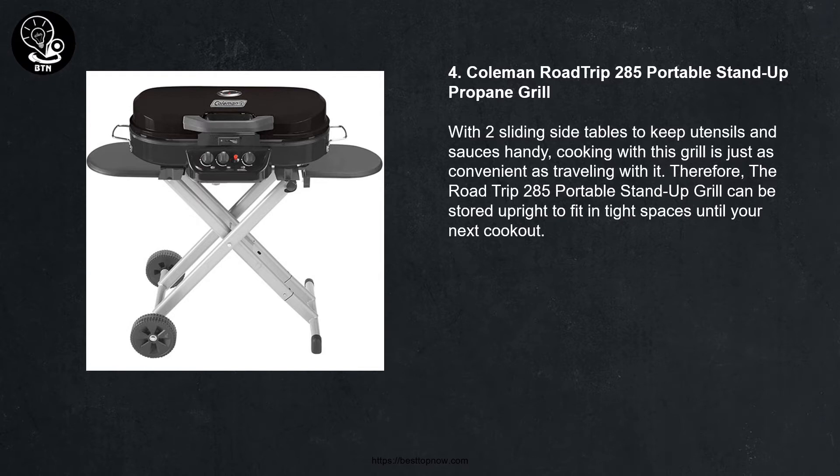Number four: Coleman Road Trip 285 Portable Stand-Up Propane Grill. With two sliding side tables to keep utensils and sauces handy, cooking with this grill is just as convenient as traveling with it. The Road Trip 285 portable stand-up grill can be stored upright to fit in tight spaces until your next cookout.